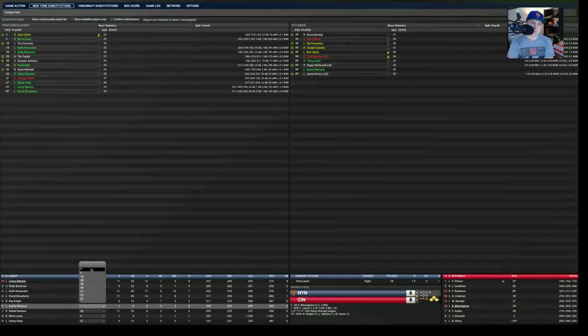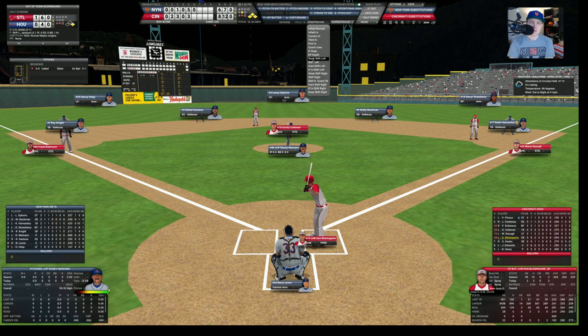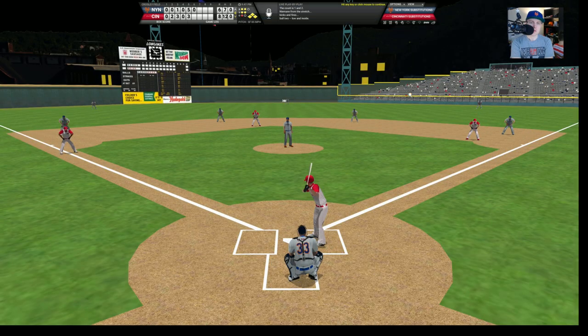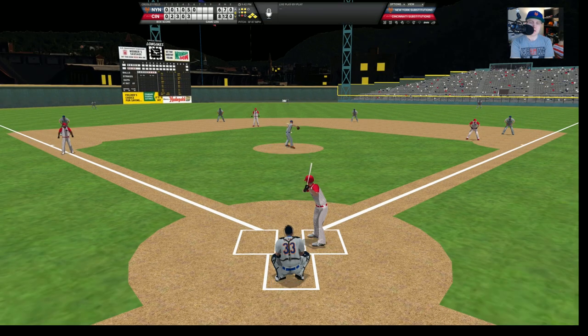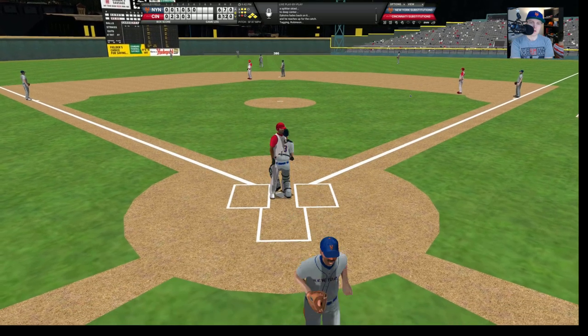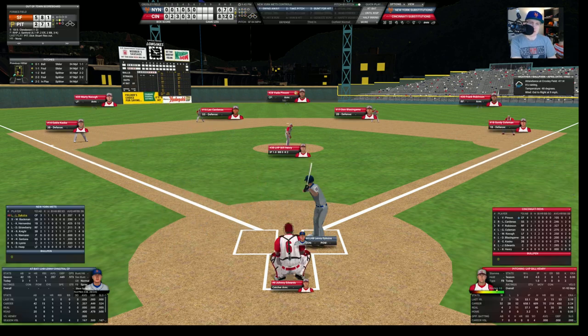Neiman strikes out Blazingame on a pop up to center. Dykstra makes the catch, is it deep enough? He makes the catch, throws home, and the throw is on target — gets Robinson! What a throw by Dykstra. And that makes this still an 8-6 game going to the top of the seventh inning. Dykstra able to get the Mets out of a jam — and here he is to lead off the inning. He already has a home run today — let's see if he can hit another one.